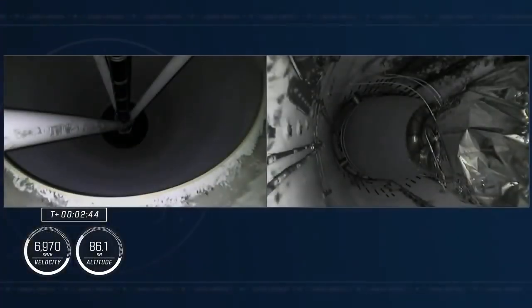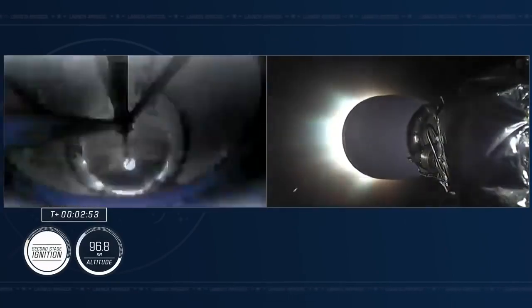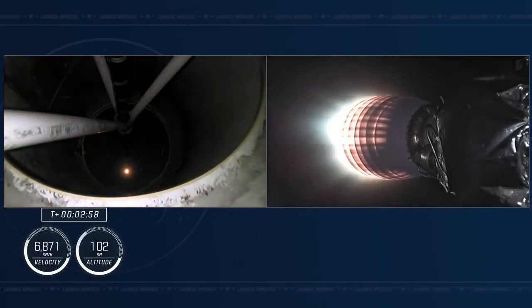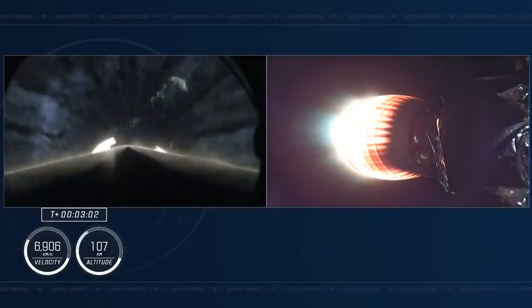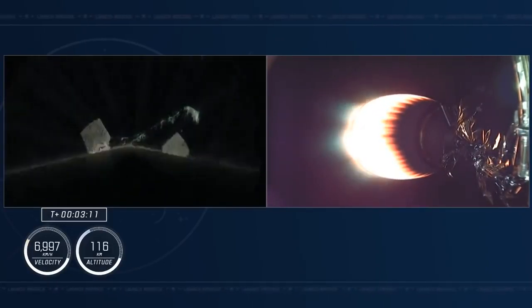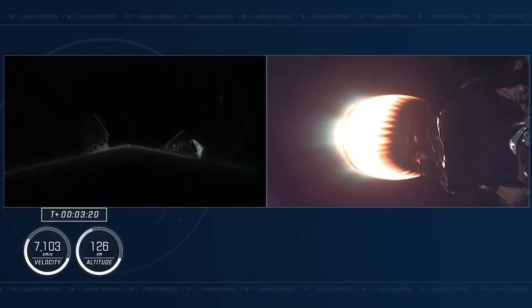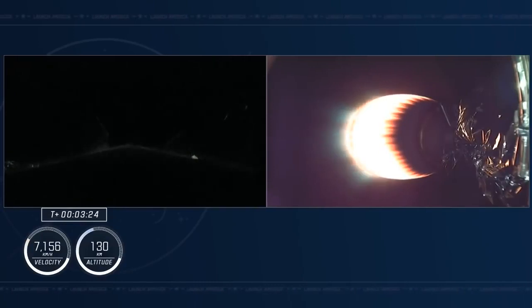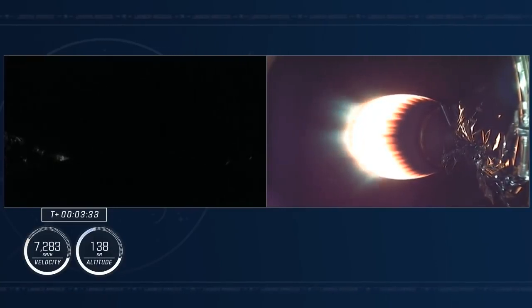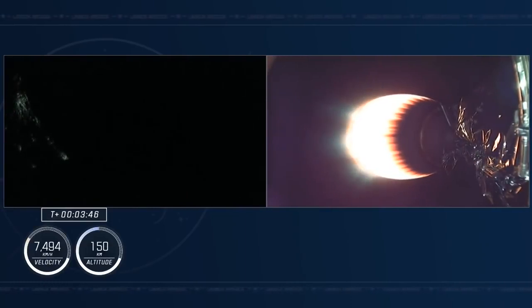MECO confirmed. Stage separation confirmed. The second stage ignites — we're in two alpha, the second abort mode. The second stage is lit and continuing to carry Crew 4 astronauts to orbit. A fantastic view of the first stage, now separated, still illuminated by the single Merlin vacuum engine on the second stage. The first stage is making its way back to Earth for its fourth landing attempt on drone ship A Shortfall of Gravitas. The cruise G-load dips at separation and will continue to build. Acquisition of signal from Bermuda, with Dragon on a nominal trajectory.